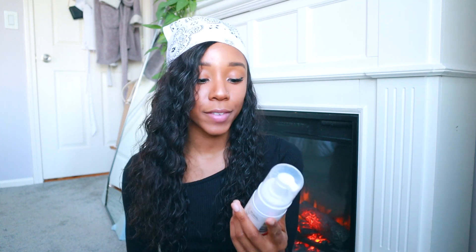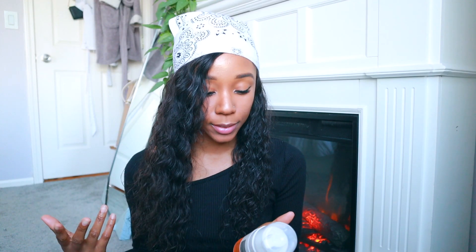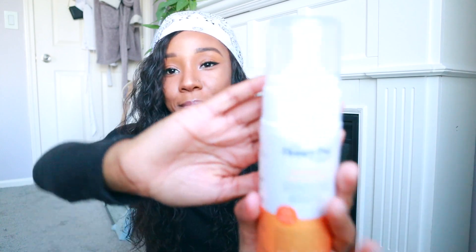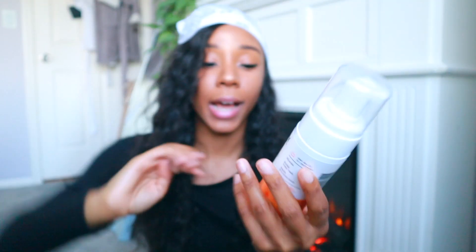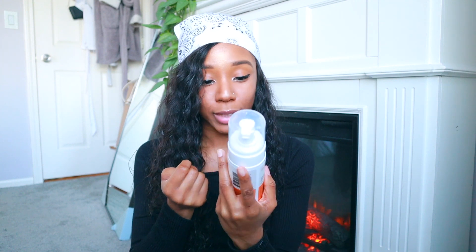The next thing is this foaming body wash — it's a feminine care body wash, so for down there. It's also a clean brand. I was looking for something that was pH-balanced, and fun fact it's also Black-owned, so we love that. It's called The Honey Pot, and I have the 'Refresh' scent — the normal one. It doesn't really have a strong scent, which makes sense because you don't want fragrance down there.